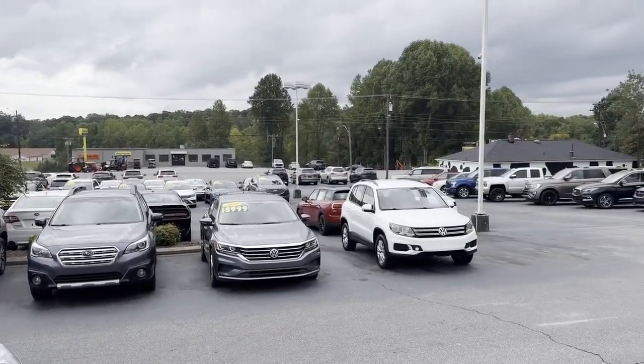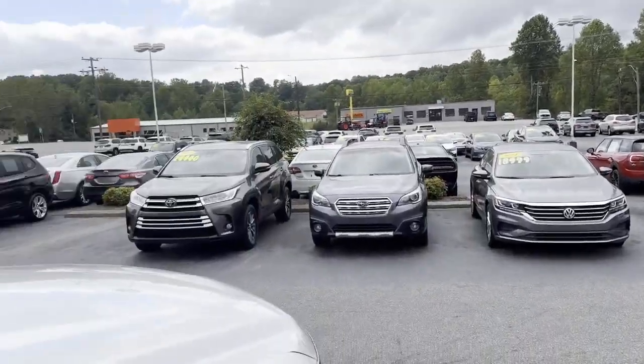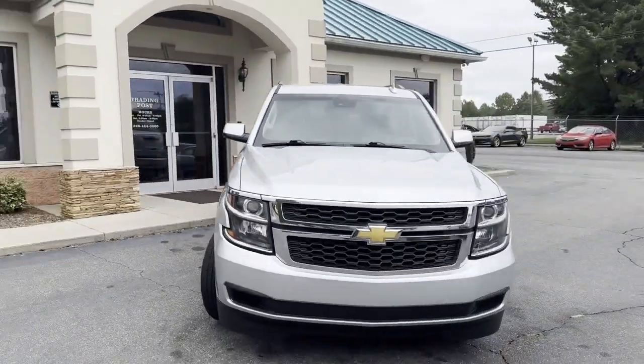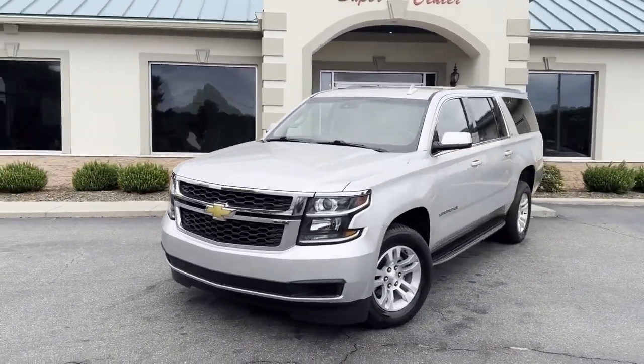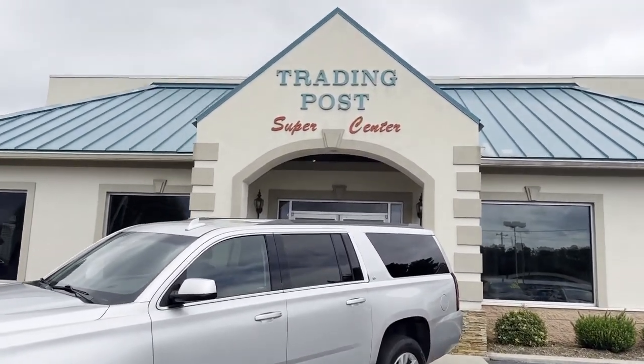We've got it here at Trading Post Conover location. We do all of our financing right here — good credit, bad credit, no credit at all, it's no problem. At the Trading Post we can get you approved. Check out my website tradingpostcars.com to apply, put in your down payment information and we'll go to work for you.